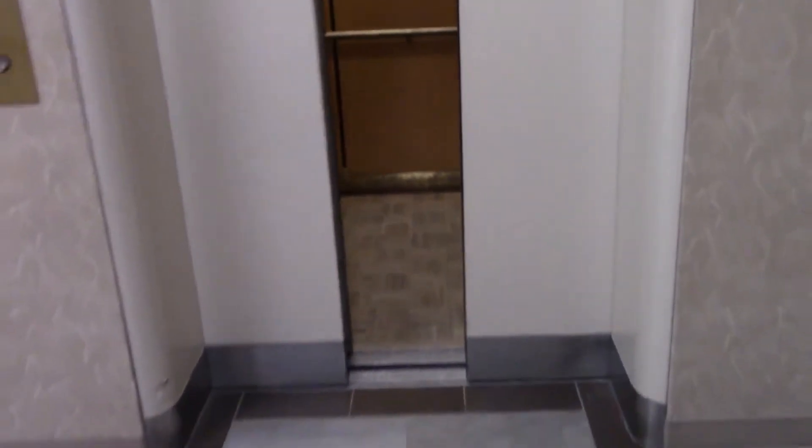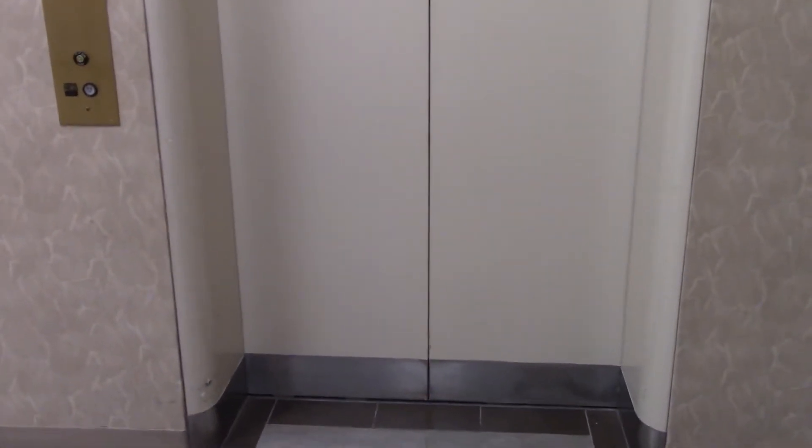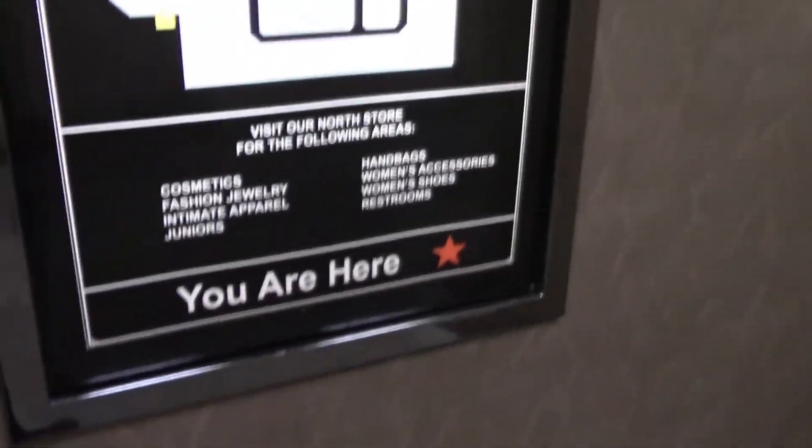Oh, it closed quickly. There it goes. That's it. Pretty nice. My first Dillard's ever. Pretty, pretty all right. Thanks for watching. Feel free to subscribe and click like if you like what you see. And follow me on the web, wix.com slash theelevatorworld slash fans. Bye-bye.